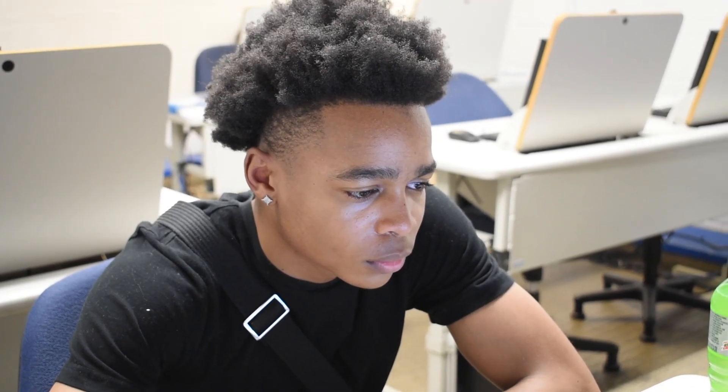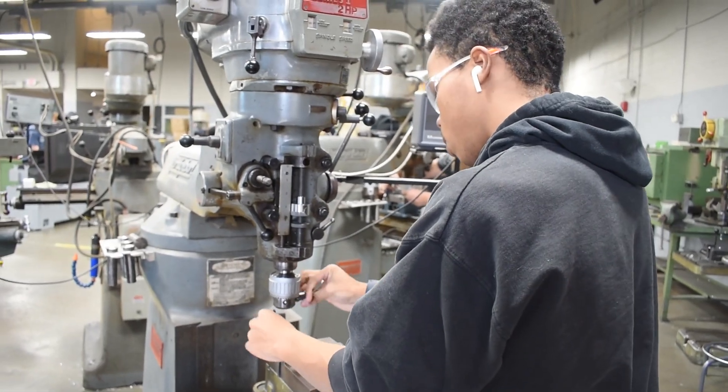Most of the students that come through our program end up going to a two-year tech school to get an associate's degree. Some go to a four-year university to earn a mechanical engineering degree. After they complete that education, they enter the workforce as an entry-level machinist or engineer.